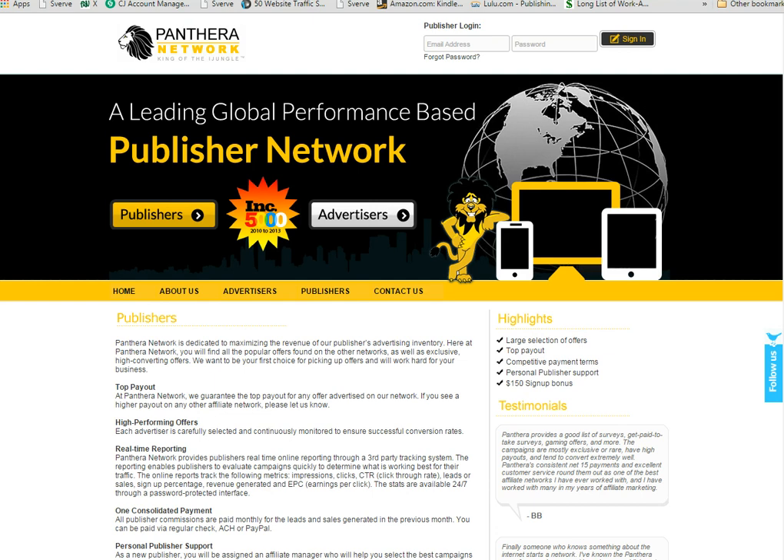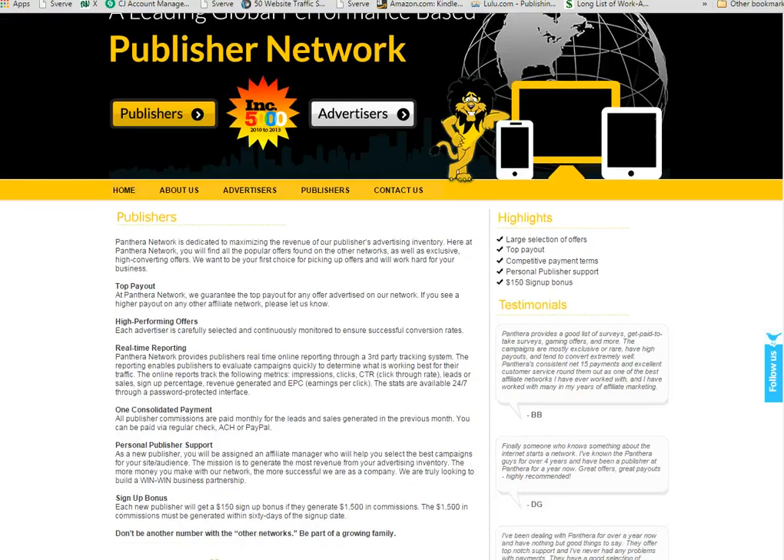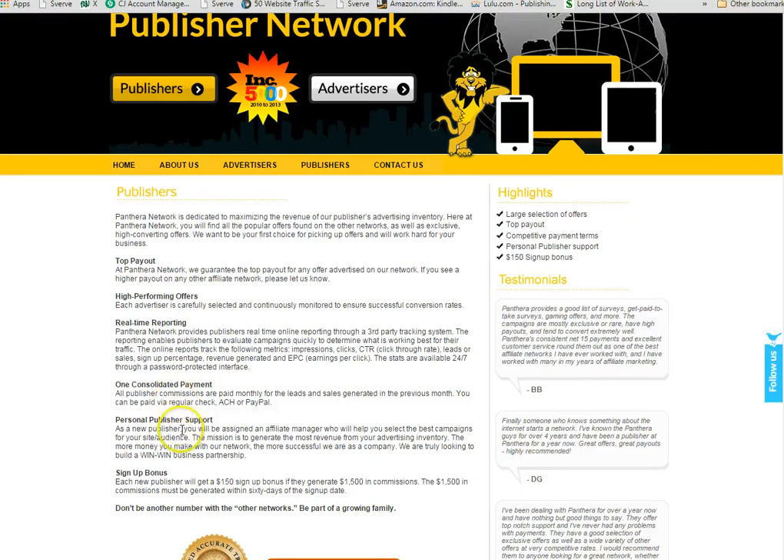They have real-time reporting, and they have support — you can contact them via email as well as on the phone. You're going to get paid every month for the previous month of money that you've earned, as long as you've earned at least $50 in commissions. So if you sign up today and earn $50 by the end of this month, at the end of the following month you're going to receive that commission. You can get paid via check, ACH, or PayPal — just depends upon what you prefer. They're open in several countries, and they also have a sign-up bonus: if you generate $1,500 in commissions within the first 60 days of signing up, you'll get a $150 sign-up bonus.